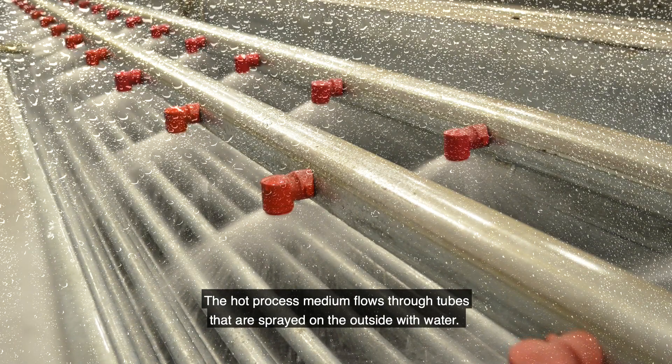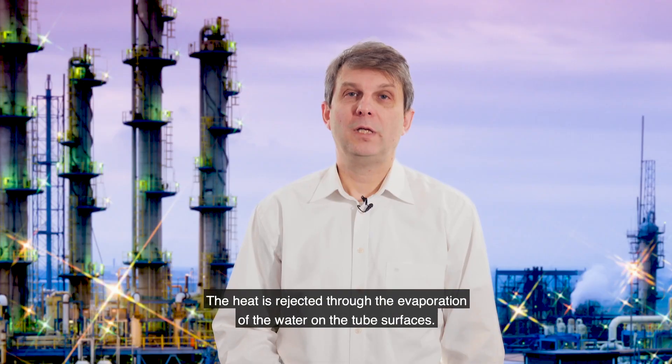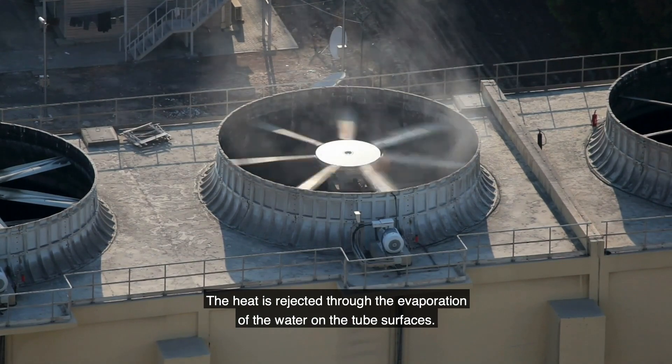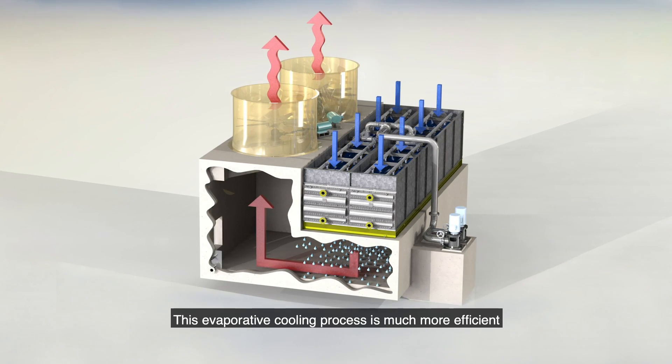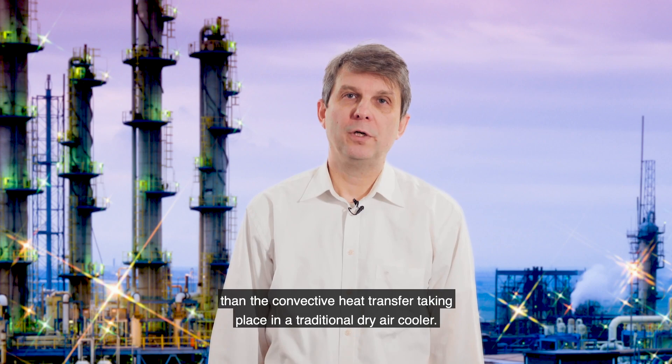The hot process medium flows through tubes which are sprayed on the outside with water. The heat is rejected through evaporation of water on the tube surfaces. This evaporative cooling process is much more efficient than convective heat transfer taking place in a traditional dry air cooler.